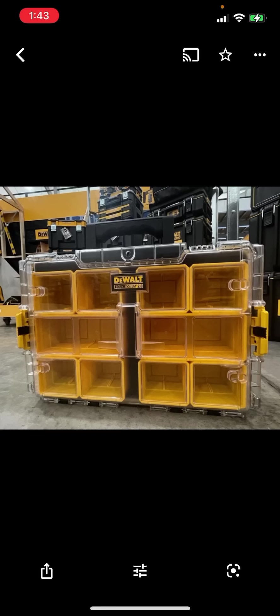DeWalt is coming out with brand new ToughSystem 2.0 boxes. We knew these were coming, we just didn't know when or what was coming. So we're getting a full-size organizer finally — thank goodness. That other organizer was not great at all. You guys can go see my comparison where I compare it to the Packout. Hopefully this one is considerably better.